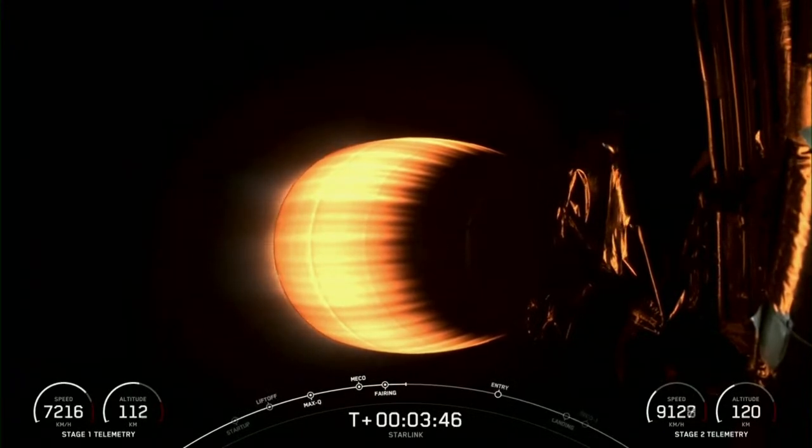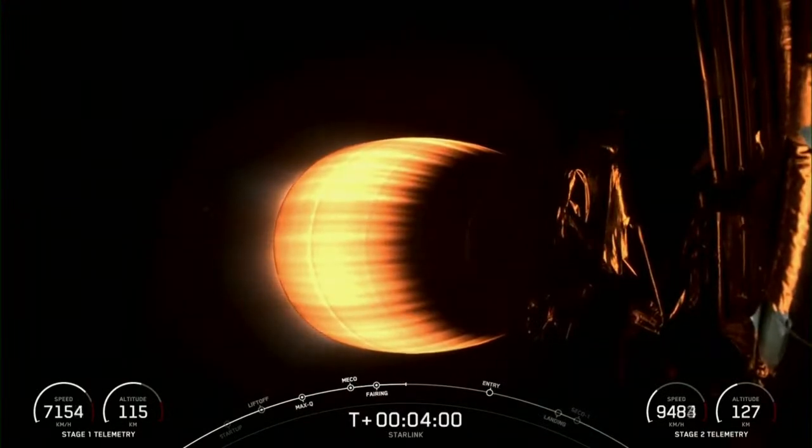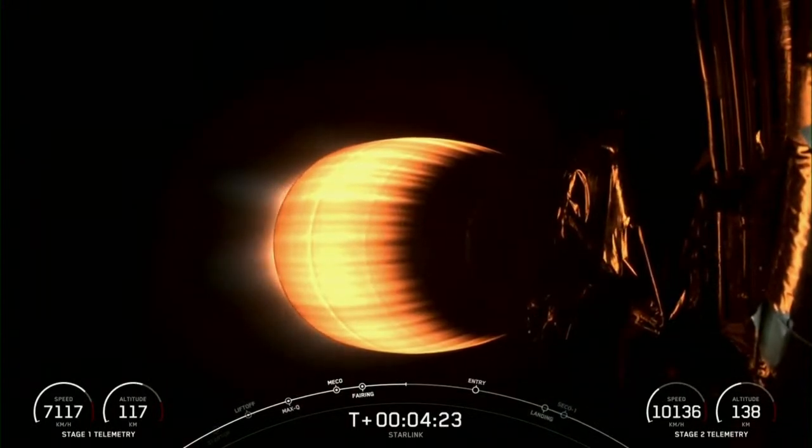While we don't have a view of the first stage right now, it is on its way back to Earth toward our drone ship, A Shortfall of Gravitas. The Merlin vacuum engine attached to the second stage, which you can see on your screen, is continuing its burn, which will last for a few more minutes. Vehicles are following a nominal trajectory. Acquisition of signal, Bermuda.